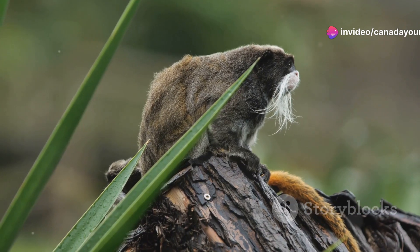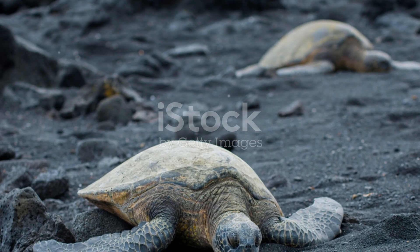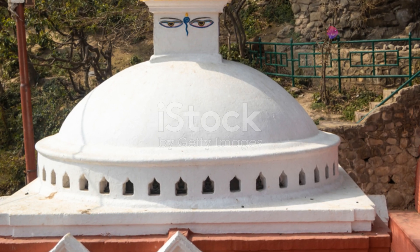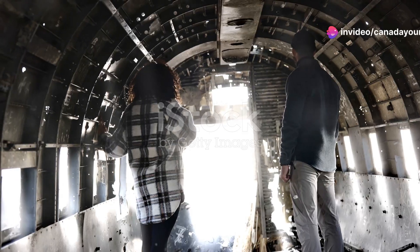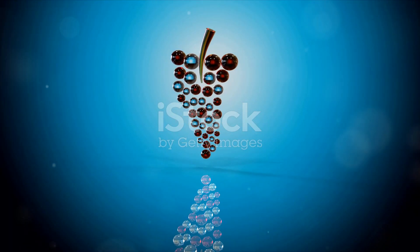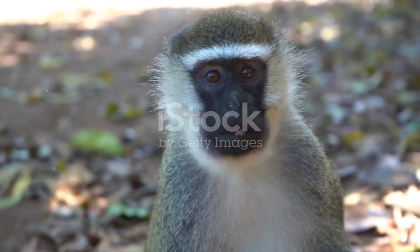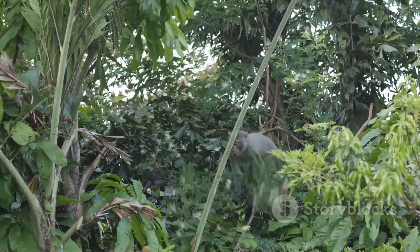To wrap up, Barbados isn't just a tropical getaway — it's a vibrant habitat brimming with life. Whether you're captivated by the cheeky green monkeys or the graceful hawksbill turtles, remember that each creature plays a vital role in the island's ecosystem. So next time you're daydreaming about your next vacation, think about the amazing wildlife that calls Barbados home. Thanks for joining me on this adventure. Don't forget to like, share and subscribe for more wildlife wonders. Until next time, keep exploring and loving nature.